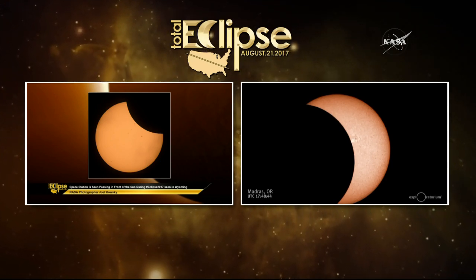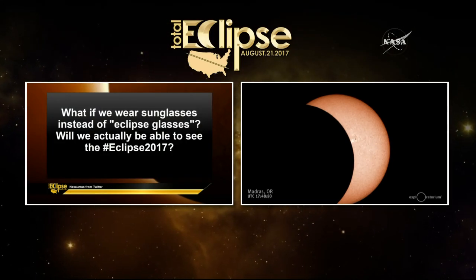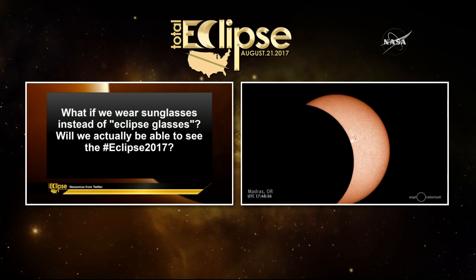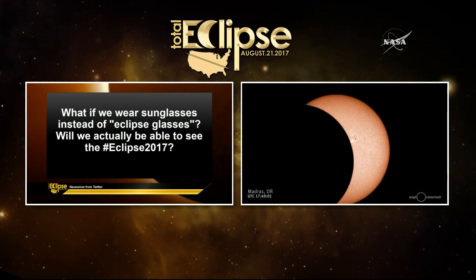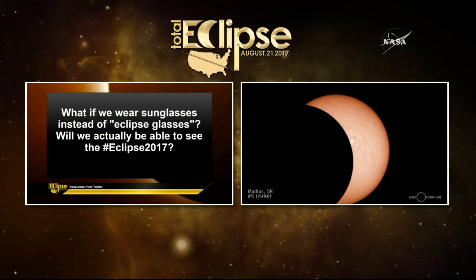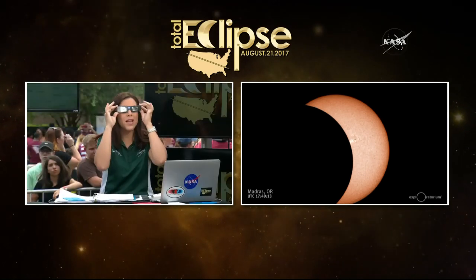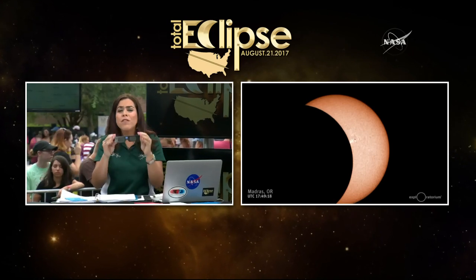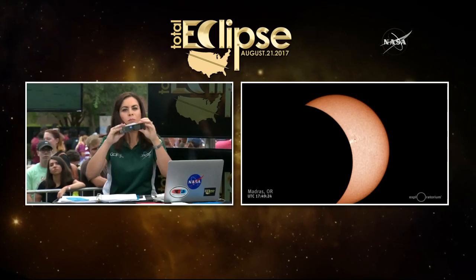I want to remind our viewers at home that you can ask questions to us here on the set and on social media with the hashtag Eclipse2017. First question is from Twitter: what if we wear sunglasses instead of eclipse glasses? Will we actually be able to see the eclipse? Does it give you any sort of protection? No, that's definitely a no-no. You should not wear normal sunglasses. Always wear the actual eclipse glasses that are made for solar viewing. If you don't have the glasses, never look directly at the sun — look indirectly through projection. Never look at the sun without proper safety.